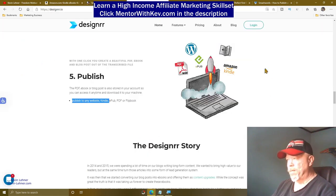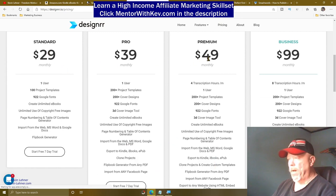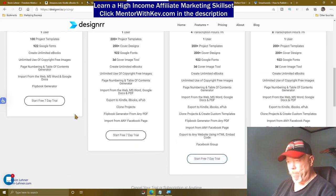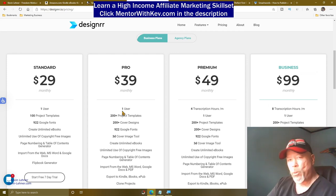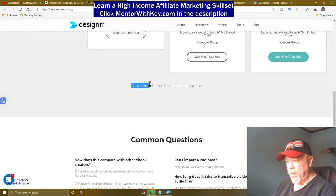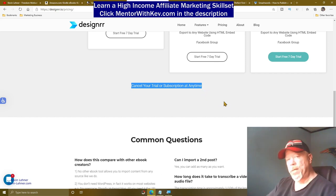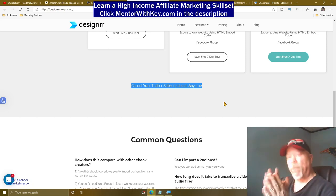The only thing about this site is it's not free. If I click on pricing, you see their monthly plans — it's $29, $39, $49, and $99 for the different packages. But the nice thing is they have a seven-day free trial on each package. You can use those seven days and create four or five — or as many eBooks as you want — within that period. And at the end of seven days, you can cancel your trial or subscription at any time. So you could make as many eBooks as you want in those seven days and then cancel.